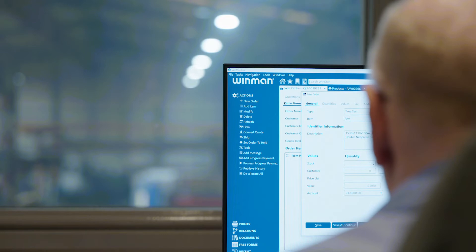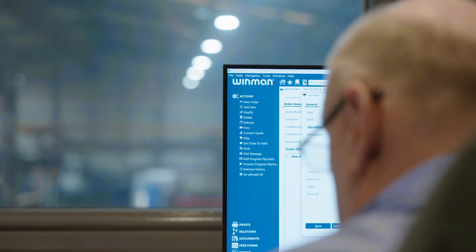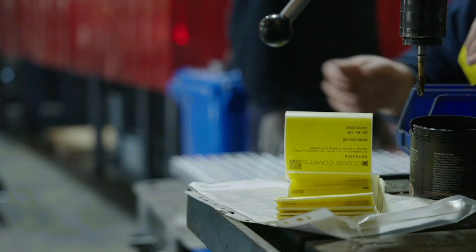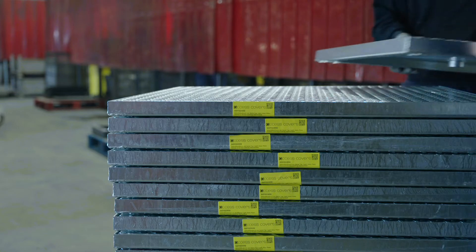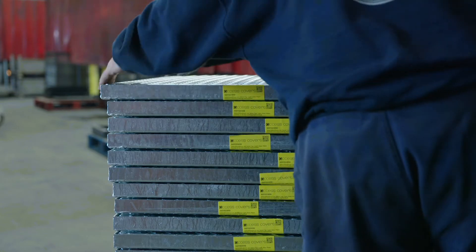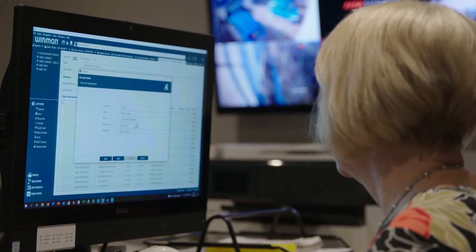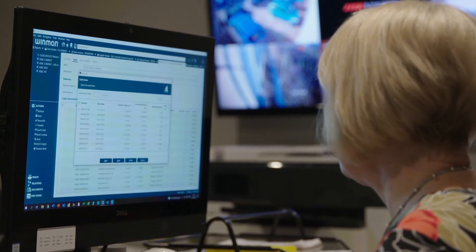WinMan is used by 12 users, but everybody within the business is subject to WinMan — it is integral to everything we do, from drawing attachments to bill of materials, to sales orders, quotes, and accounts. It gives complete visibility for me as MD to see what's going on in my business at the touch of a button.